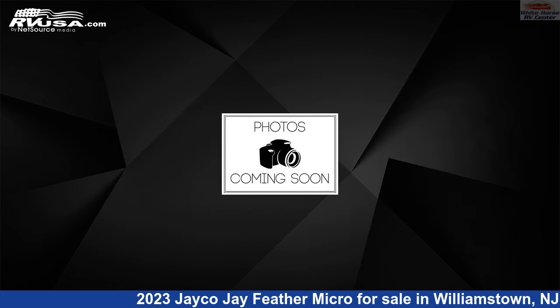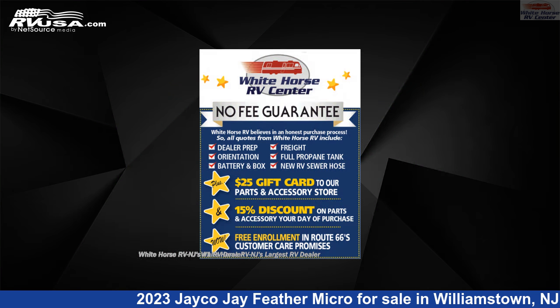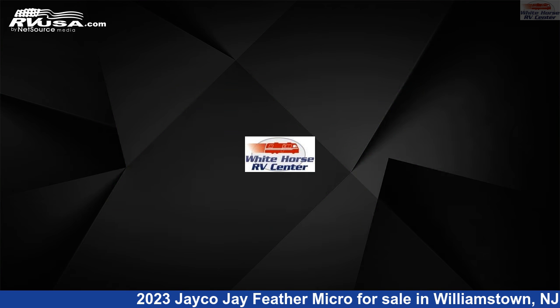This new Jayco is 19 feet 8 inches in length and features one slide-out, a modern farmhouse interior, auxiliary battery, air conditioning, and 55 gallons fresh water capacity. The floor plan layout of this travel trailer features front bedroom, mid-kitchen, rear bath.